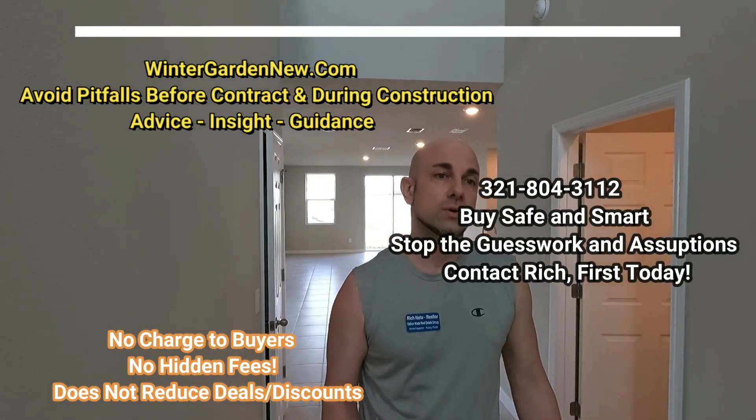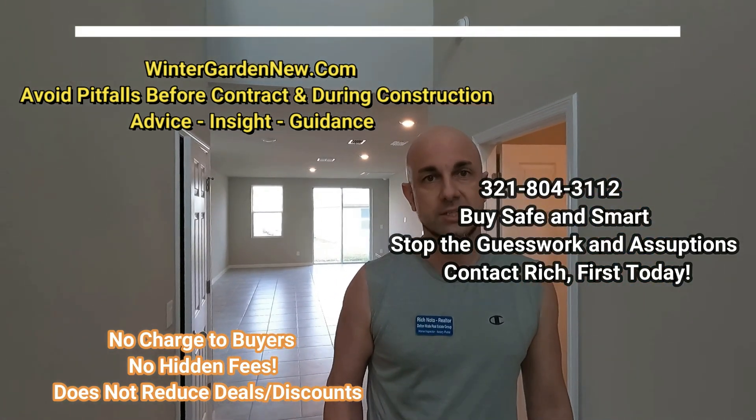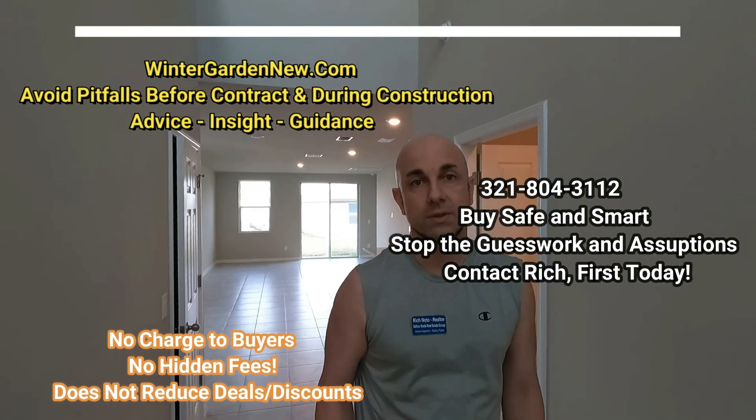Sometimes if you email or call builders, that can void your free realtor representation. One of the great things about calling me first is that I like to work with the sales associates that are the best at the builders — the ones with really good knowledge of the place, and who are very low pressure and nice to work with. Many times home buyers call me after the fact — they're in a contract, they have problems, and they openly tell me they've seen my videos and say, 'You are 100% correct, I wish I contacted you.' So contact me first.